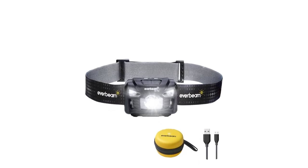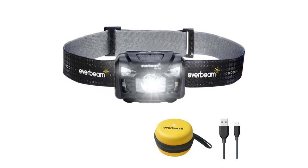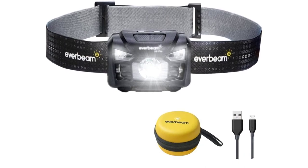Long runtime — with a 1200 mAh rechargeable battery, up to 10 hours runtime in white light and 2.5 hours on high brightness. Red light is more energy-saving with up to 30 hours runtime.